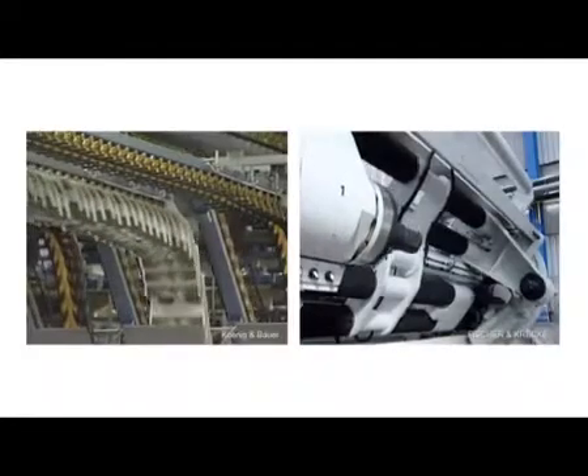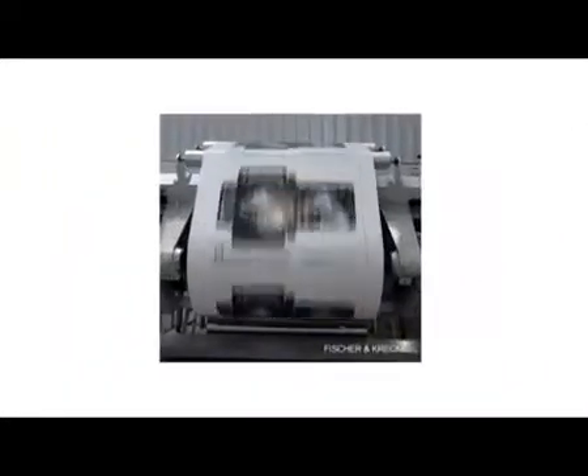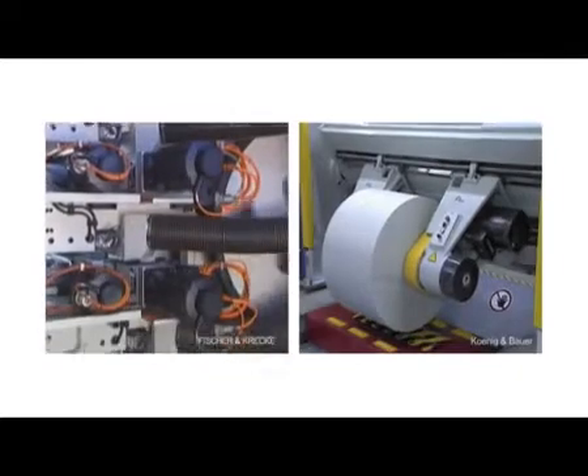How to meet these requirements and secure the future position with a competitive advantage? With system solutions by Rexroth — the specialist with knowledge of the industry and the most years of experience in the automation of printing and converting machines worldwide.